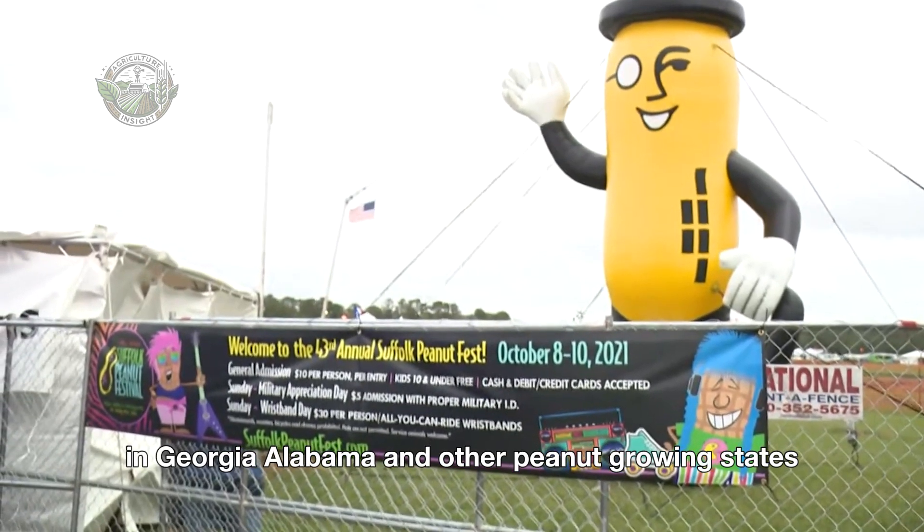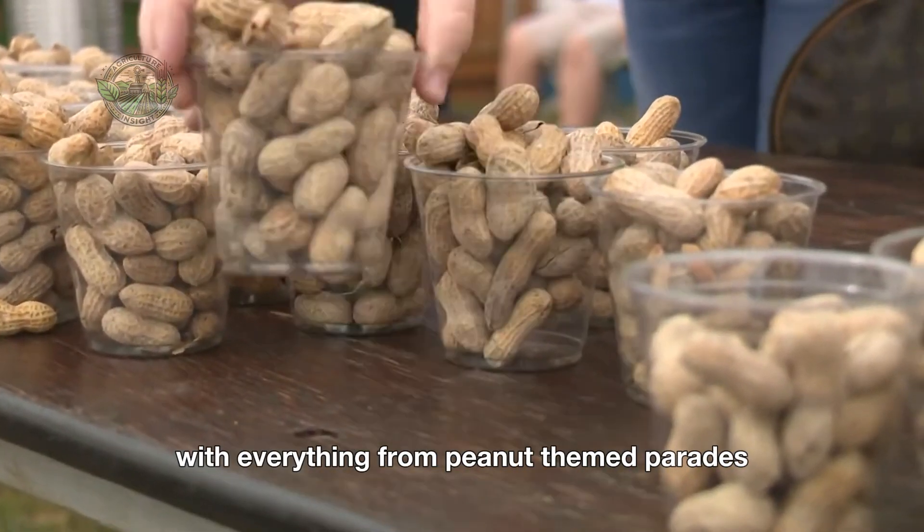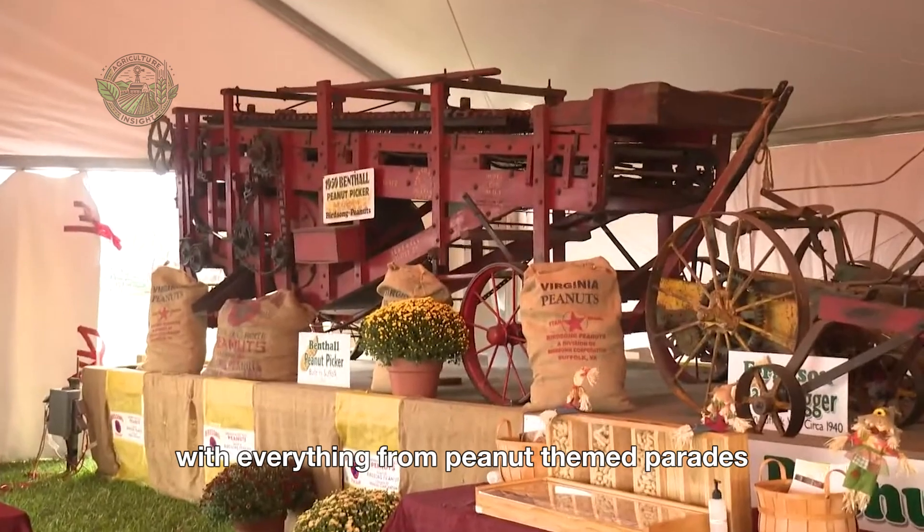In Georgia, Alabama, and other peanut-growing states, annual peanut festivals celebrate the harvest with everything from peanut-themed parades to cooking competitions.